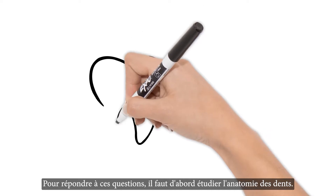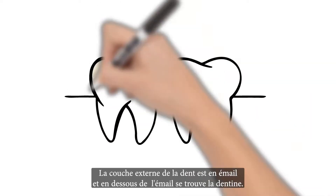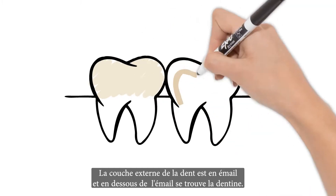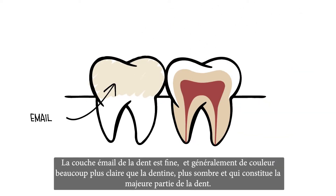To answer these questions, let's first learn a little tooth anatomy. The outer layer of the top of the tooth is enamel, and beneath the enamel is dentin. Enamel is thinner and typically much lighter in color, while dentin is darker and makes up the bulk of the tooth.